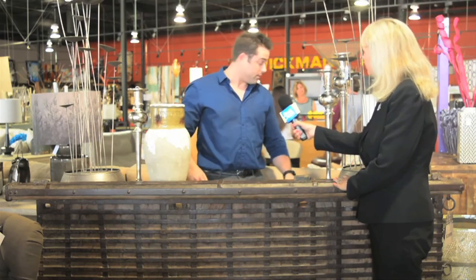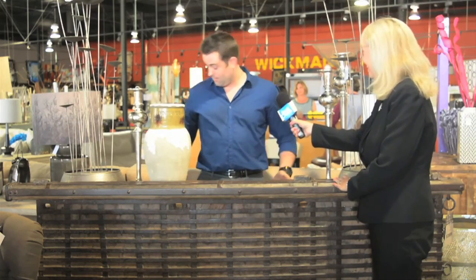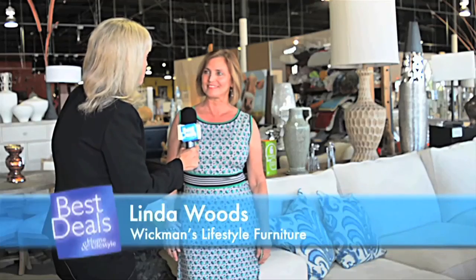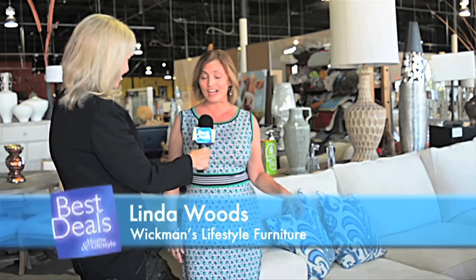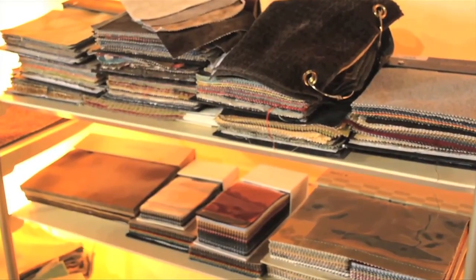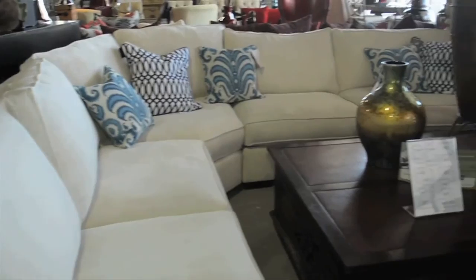I've gone to the box stores and I've gone all over the place, even in downtown Los Angeles — nothing compares to the style and the different eclectic furniture here. Nothing compares. This is one of my favorite sofas — it is a timeless piece. Hundreds of fabric choices, and you can have any configuration you want so it can fit into any room.